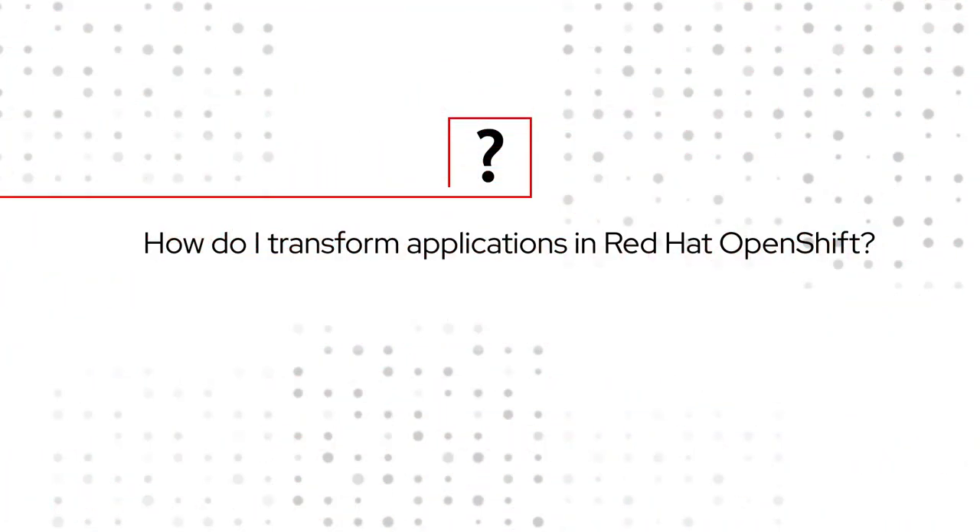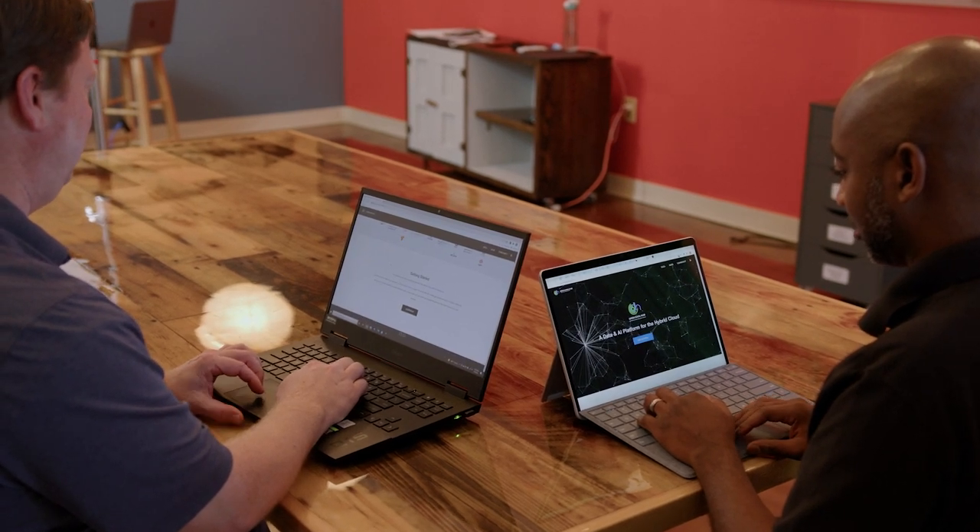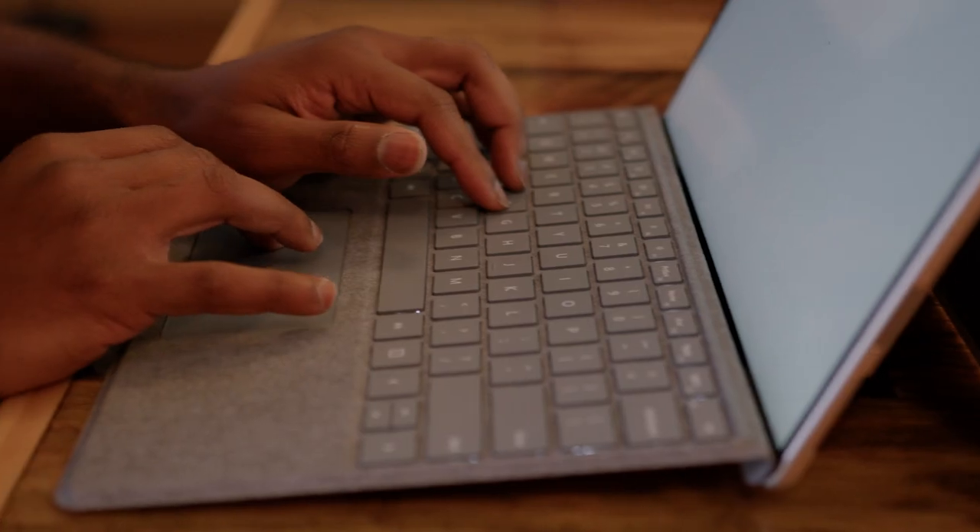Being able to roll out new digital applications at a fast pace is top of mind for customers. The second key trend is that we see a lot of customers looking at infusing AI and ML as part of their applications, because they have a lot of data they want to use to achieve data-driven insights and improve the customer experience.